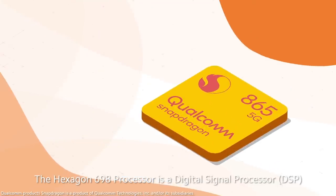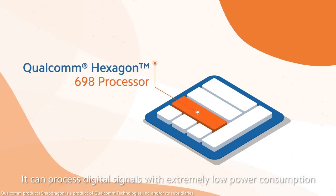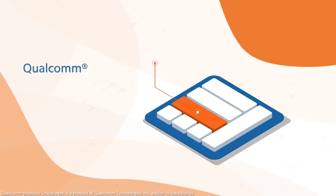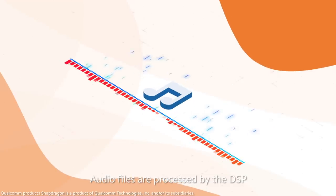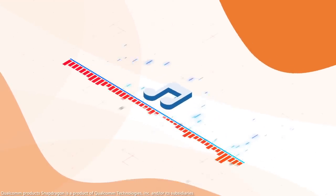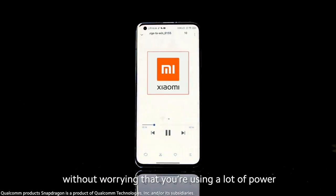The Hexagon 698 processor is a digital signal processor that can process digital signals with extremely low power consumption. Audio files are processed by the DSP as it is much more efficient than the CPU, allowing you to enjoy your music without using a lot of power.